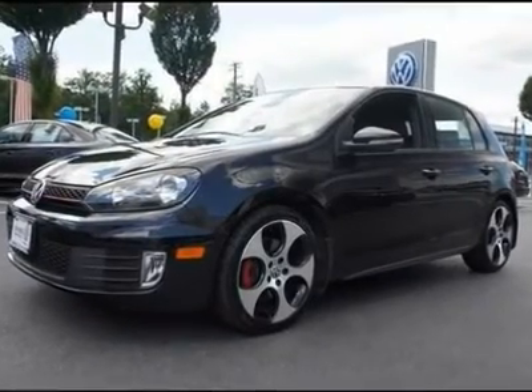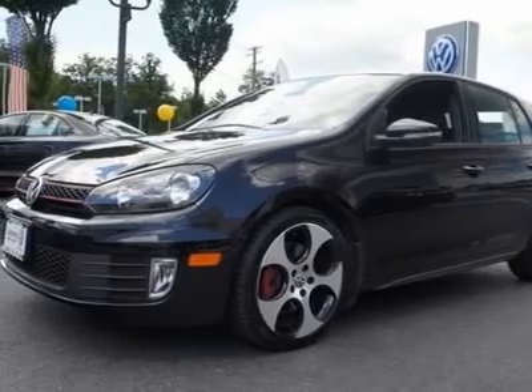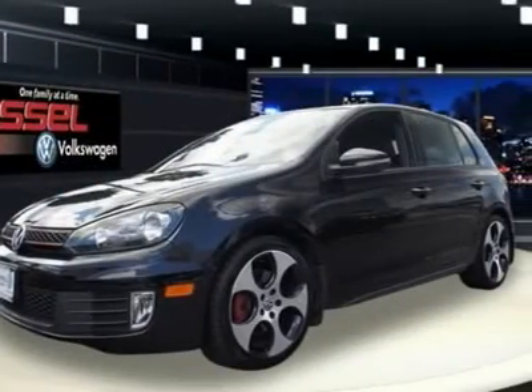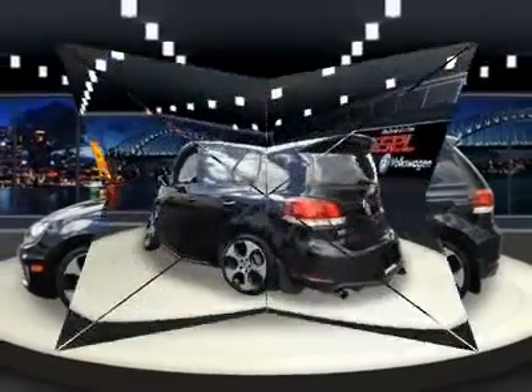You'll love this certified 2012 Volkswagen GTI. This is a car you'll want to take home. With 85-94 miles, it features manual transmission and an exterior color of deep black pearl metallic. Call us and be the first to open the car door today.